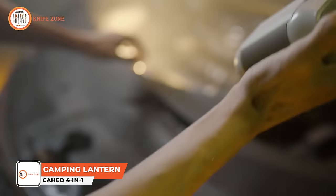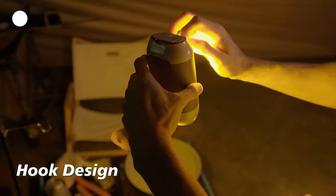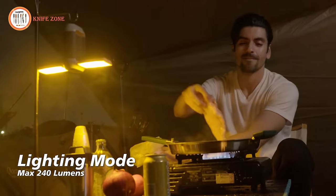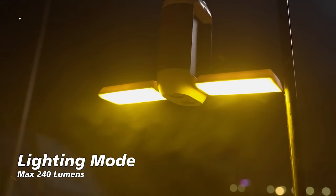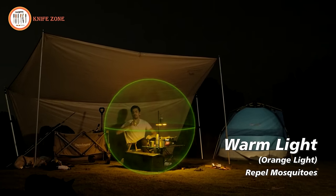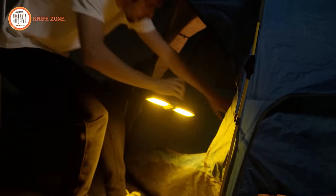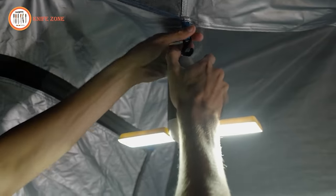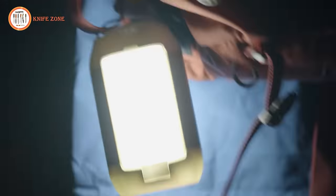Introducing the Caheo 4-in-1 camping lantern, a revolutionary outdoor companion that redefines the camping experience. Embodying innovation and versatility, Caheo is the first multifunctional camping light equipped with a built-in PI heater, ensuring warmth for your hands during chilly nights. With an upgraded 1500 mAh rechargeable lithium battery, Caheo boasts an impressive battery life exceeding 75 hours. Designed for outdoor adventures, Caheo combines the functionalities of light, hand warmer, mosquito repellent, and mobile power bank in a single compact device.